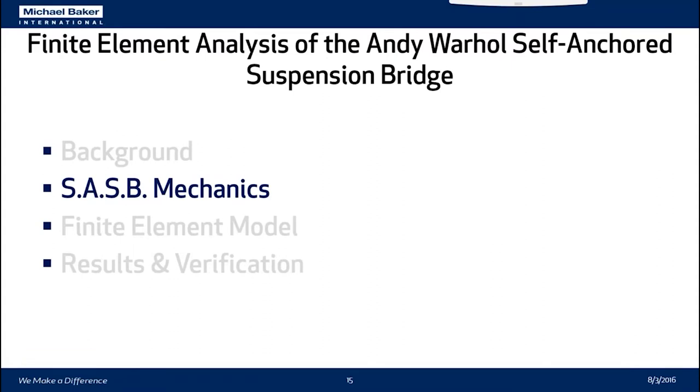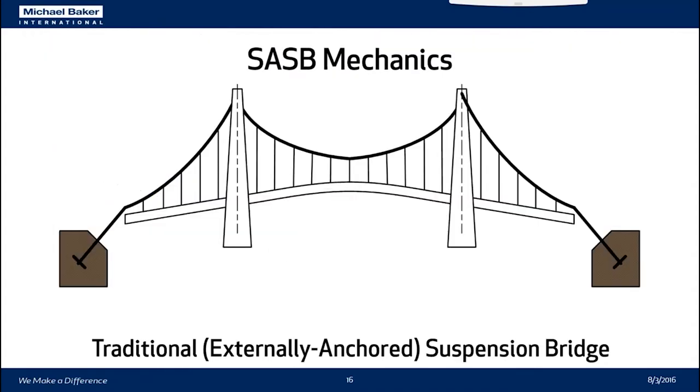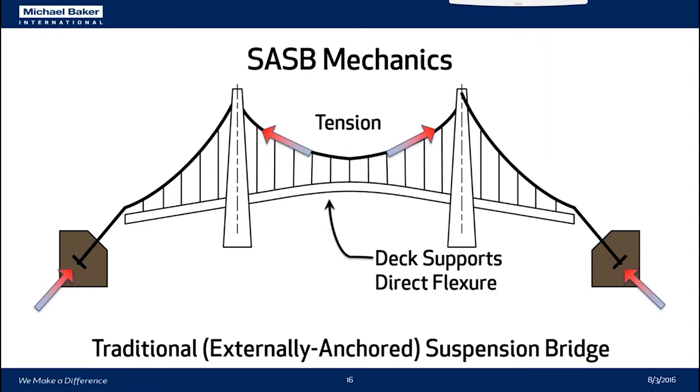Now the mechanics of the self-anchored suspension bridge. In a traditional externally anchored suspension bridge, a live load applied to the deck is translated into tension in the cables, which are resisted by massive end anchorages. In a traditional suspension bridge, the deck supports only the direct flexure of the live load itself — the deck's only job is to transfer the load to the hangers, which then transfer the load to the cables.